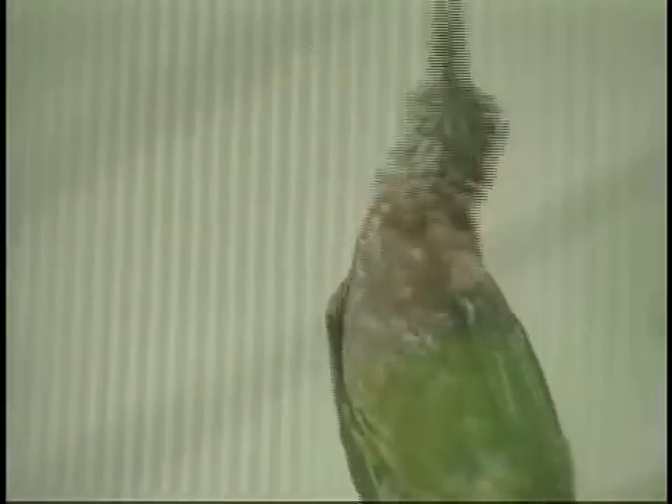They're some two and a half times the length of our ruby-throat. The giant hummingbird lives in a very arid habitat. When they go to nest, the female has a brief interlude with the male and she goes off and does all the work on her own.